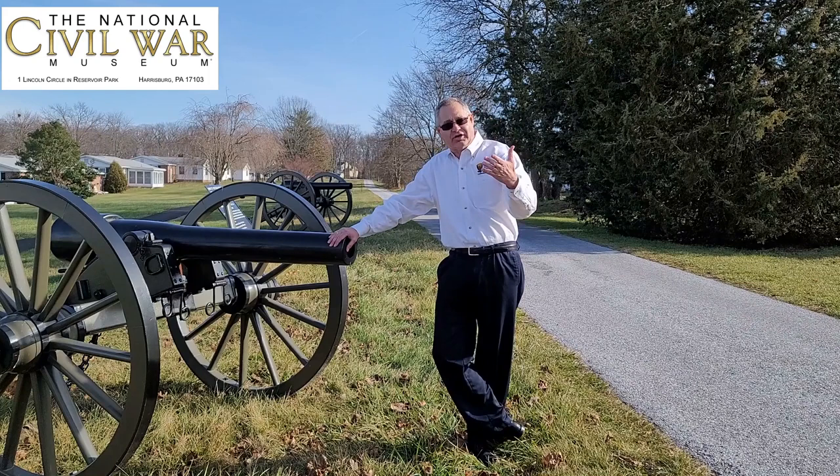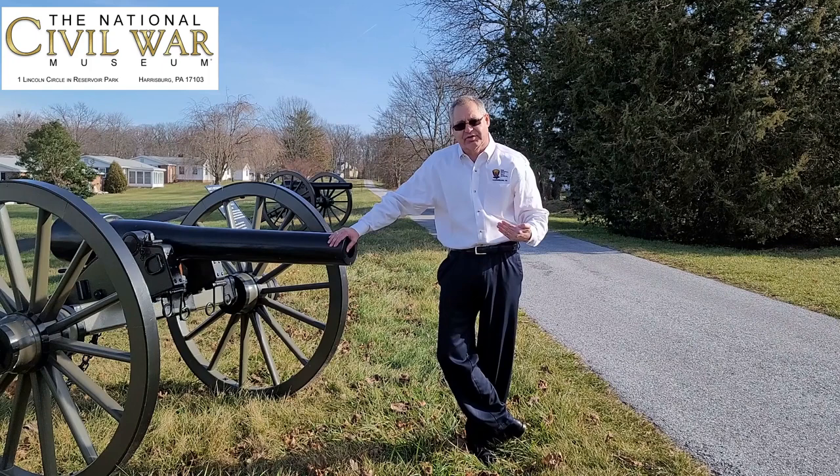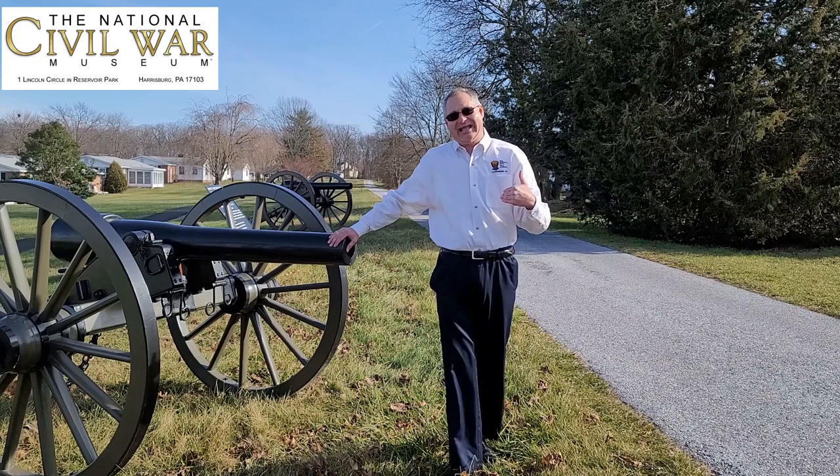The artillery battalion stays in position here throughout the rest of the battle, with some exceptions. So hopefully next time you come out to the Gettysburg Battlefield, you'll come out to this location — Jones's Artillery Battalion, right across from our high school, north of Gettysburg.